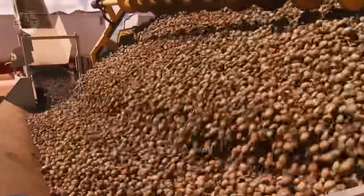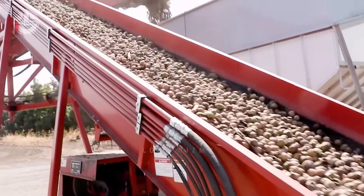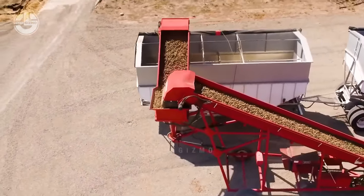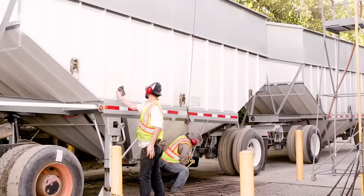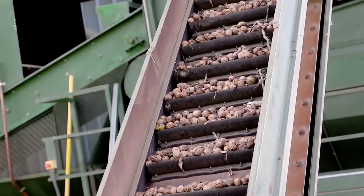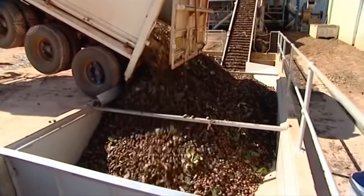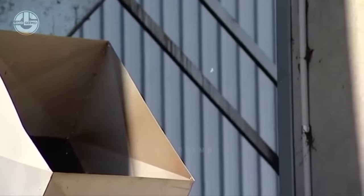Once they arrive, they unload the walnuts into a pit that leads them to another conveyor belt. During this part, the workers will slowly sort out and remove debris and unwanted materials from the batch. Once the walnuts get unloaded, they are moved to a conveyor belt that goes upward, continuing the sorting process until it reaches the huller. Harvested walnuts might contain debris or immature nuts, and sorting systems remove these before hulling to prevent damage or contamination.